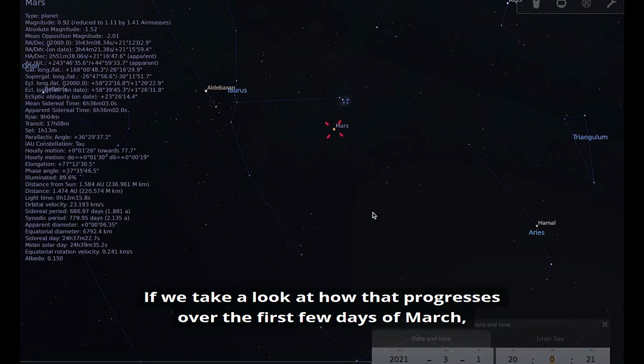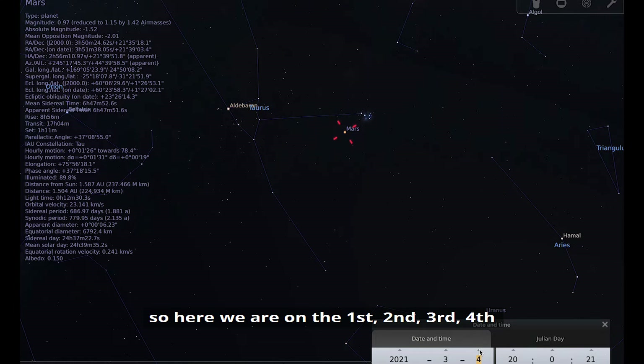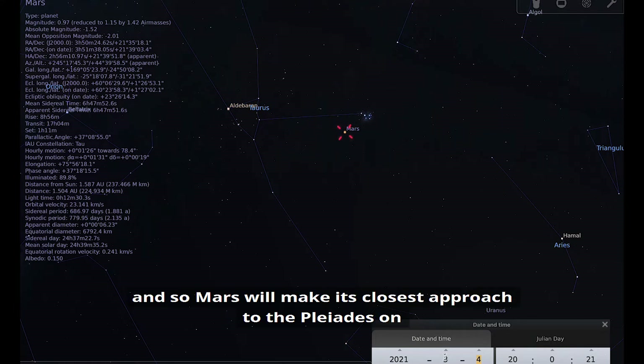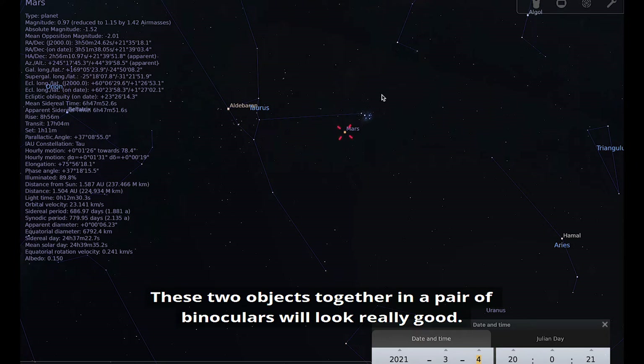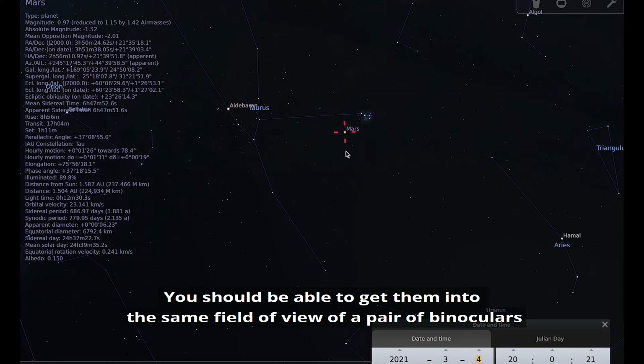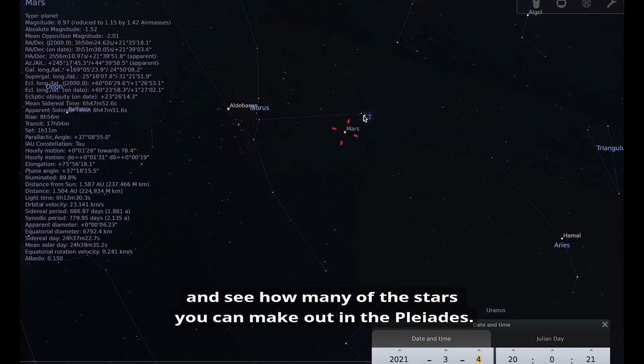If we look at how that progresses over the first few days of March — the 1st, 2nd, 3rd, 4th — Mars will make its closest approach to the Pleiades on the evening of the 3rd, morning of the 4th of March. These two objects together in a pair of binoculars will look really good. You should be able to get them into the same field of view and see how many of the stars you can make out in the Pleiades.